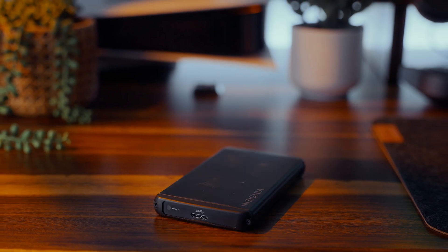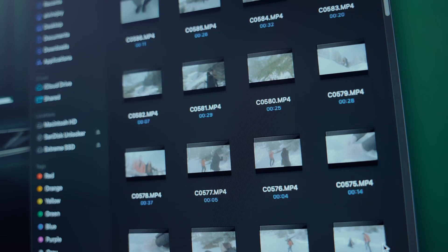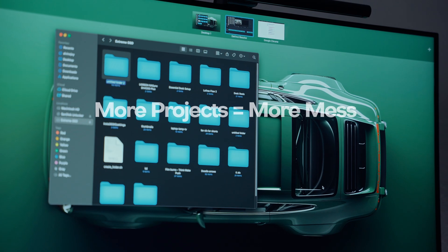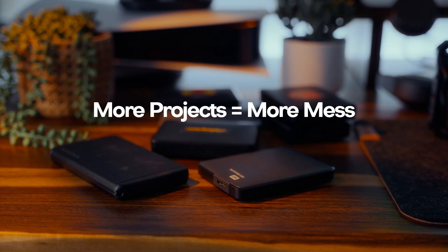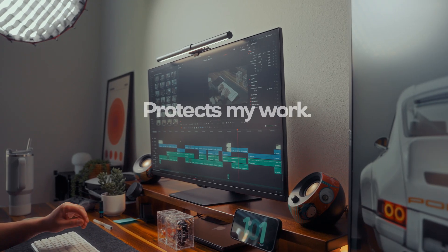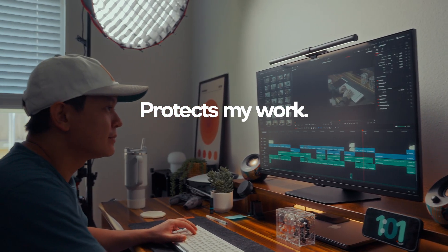If you're a creator, you've probably experienced this: piles of hard drives everywhere, a bunch of folders that don't make sense, and that nagging fear that you might erase something important. I used to think that data management doesn't really matter, especially if you're a creative. But as my projects got bigger, so did the chaos. Losing just one drive can mean losing months of footage, and spending hours looking for one clip kills creative momentum. So for me, getting organized isn't just about neatness anymore — it's about protecting my work and making sure my creative flow stays uninterrupted.